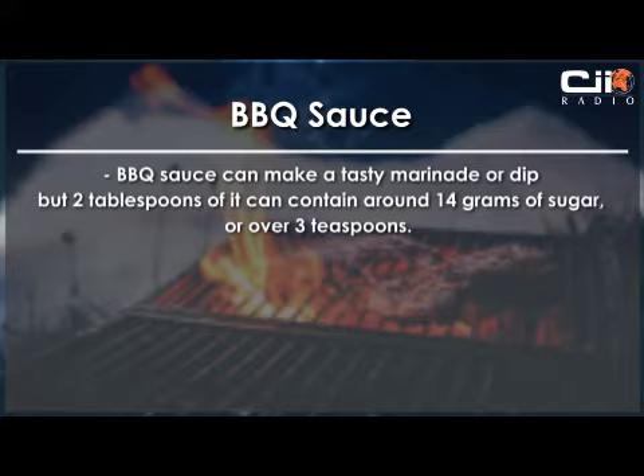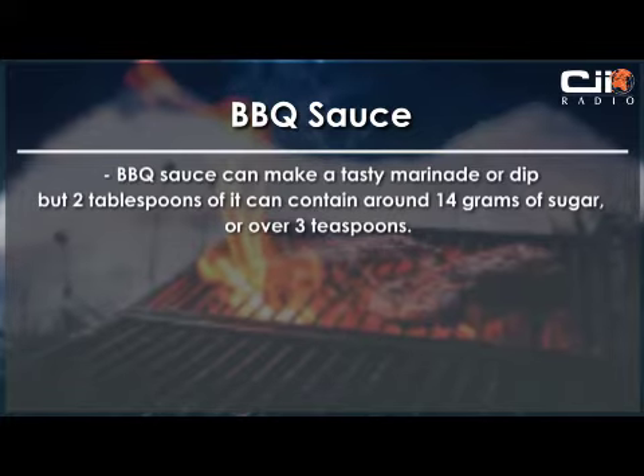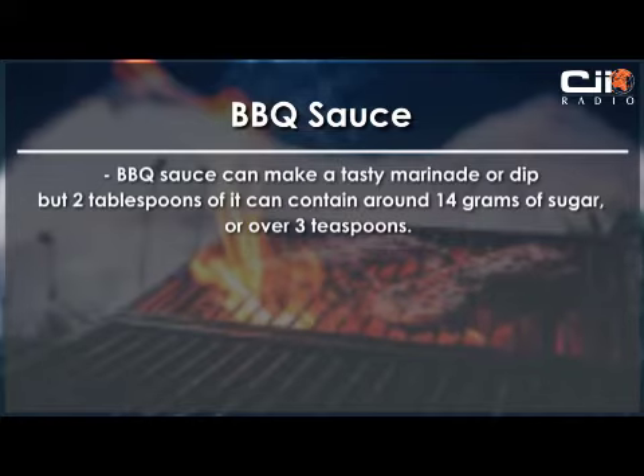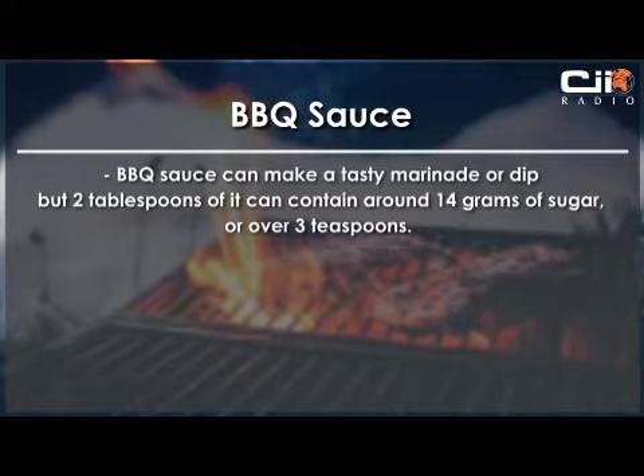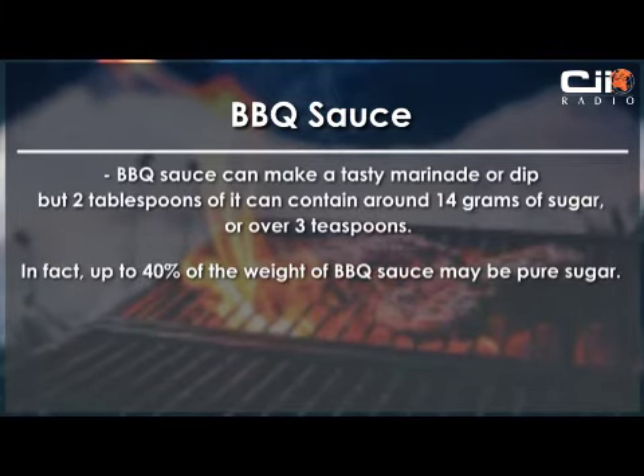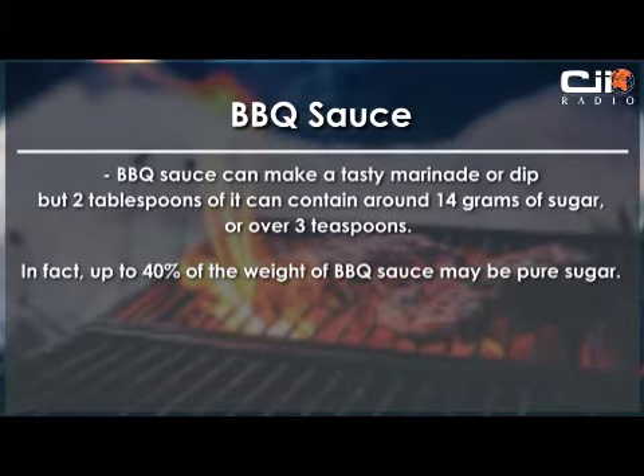Next up is barbecue sauce. It can make a tasty marinade or dip, but 2 tablespoons of it can contain around 14 grams of sugar, or over 3 teaspoons. In fact, up to 40% of the weight of barbecue sauce may be pure sugar.